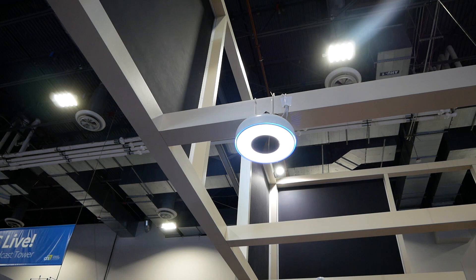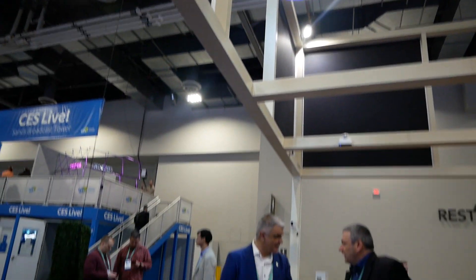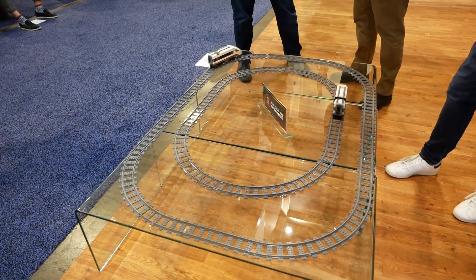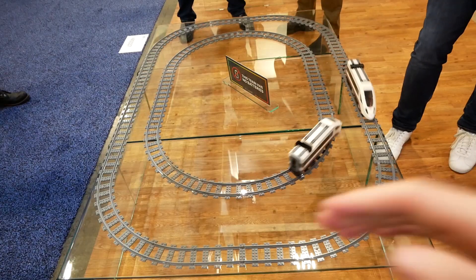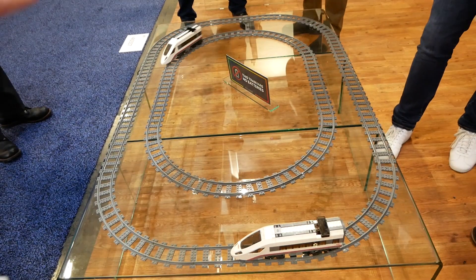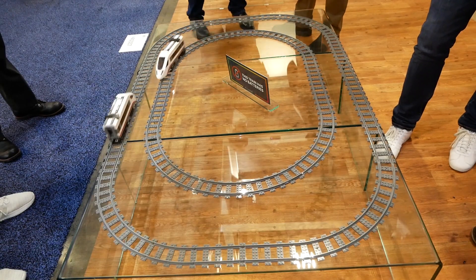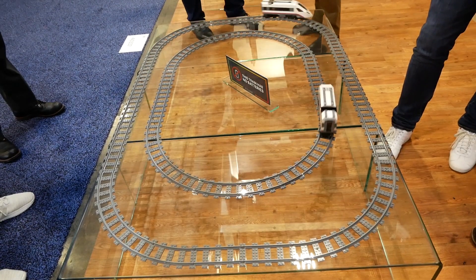They have one demo where there are trains on a track with no batteries whatsoever — they're completely powered by their system, and it's the first generation version. You can see that if you wave your hand above them and interrupt line of sight between the transmitter and the receiver, it cuts the power, but after a few seconds the transmitter will find the receiver again and start charging it, and it can go right back to what it's doing.